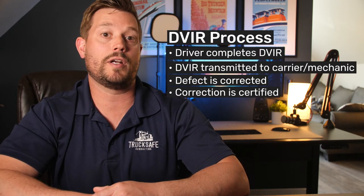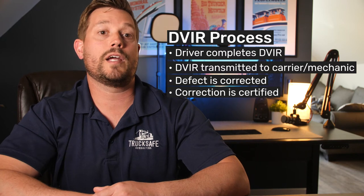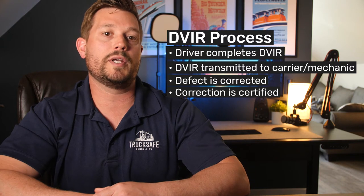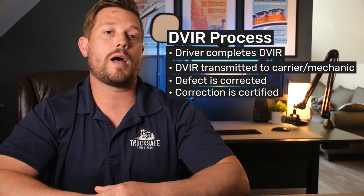That defect would need to affect the safe operation of the vehicle or result in a mechanical breakdown. Some examples of items that would trigger the need for a DVIR would be steering mechanism issues, inoperable windshield wipers or horn, wheel or rim damage, and tire damage or excessive wear on tread. From a process standpoint, if a headlight goes out or if a tire goes flat during the day, the driver should list this defect on a DVIR. The DVIR should then be submitted to the motor carrier and ultimately to the mechanic, who would then make sure the defect is corrected before the vehicle is operated again.